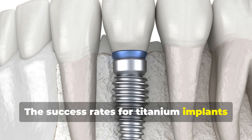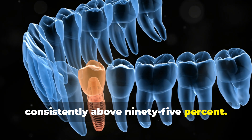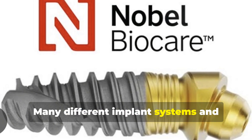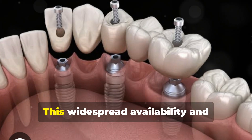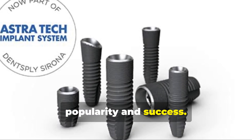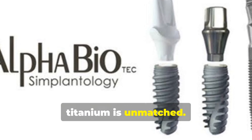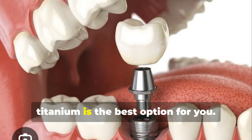The success rates for titanium implants are very high, consistently above 95%. Dentists have extensive experience with titanium implants and the techniques are well established. Many different implant systems and components are available in titanium, offering flexibility. This widespread availability and familiarity contribute to its continued popularity and success. Titanium's long track record makes it a dependable choice for tooth replacement. For strength and durability, titanium is unmatched.